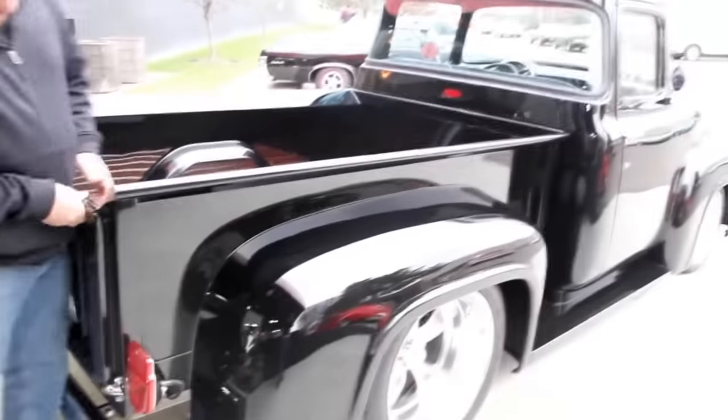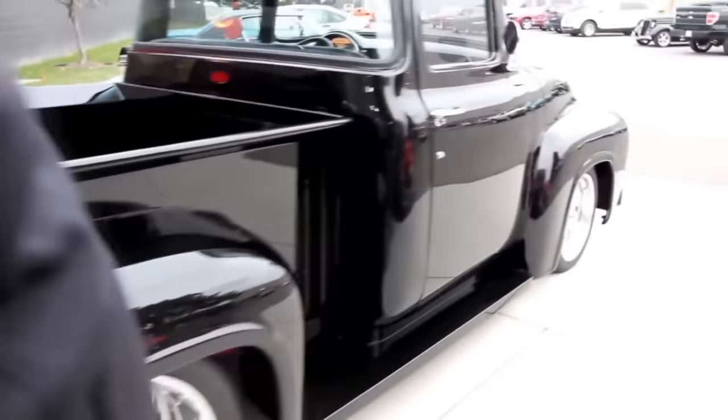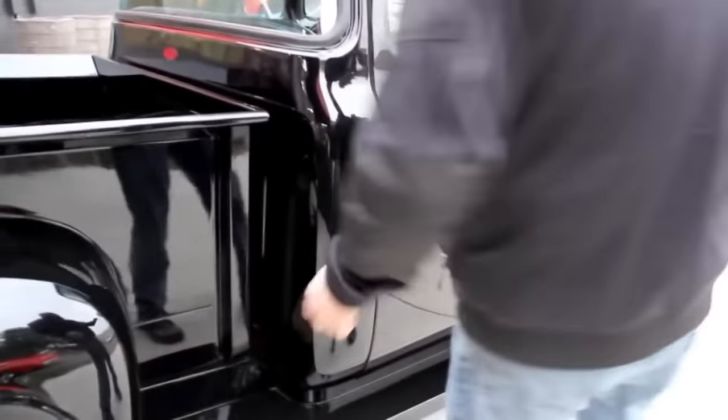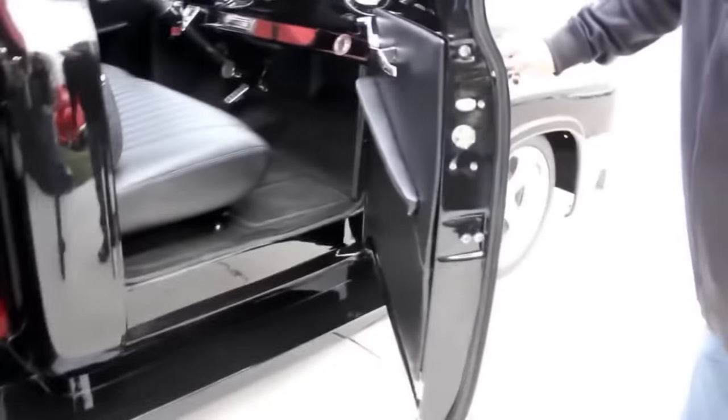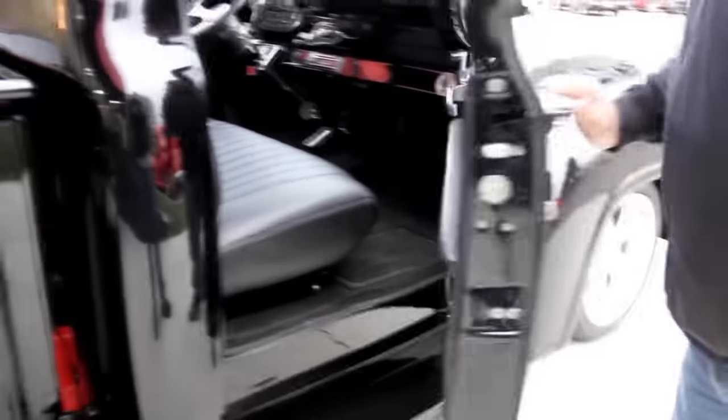Look down the side of the truck — she is straight as an arrow. Look how nice that door fits. Running boards are beautiful. The jam looks good, all the hardware looks good here. It all looks brand new.